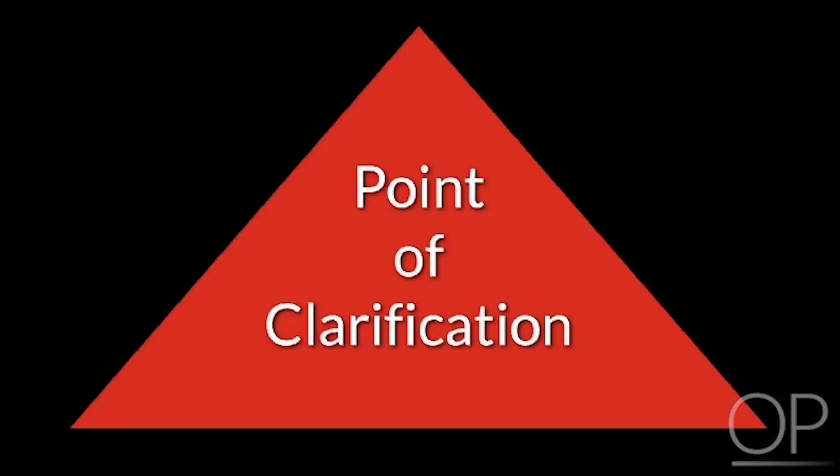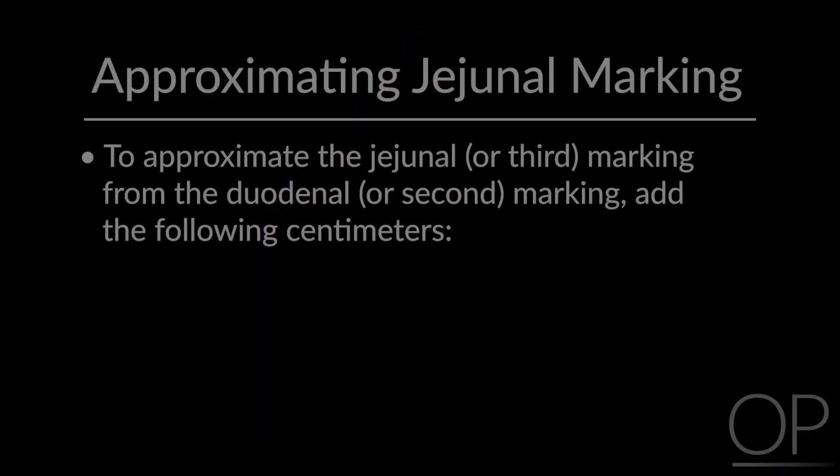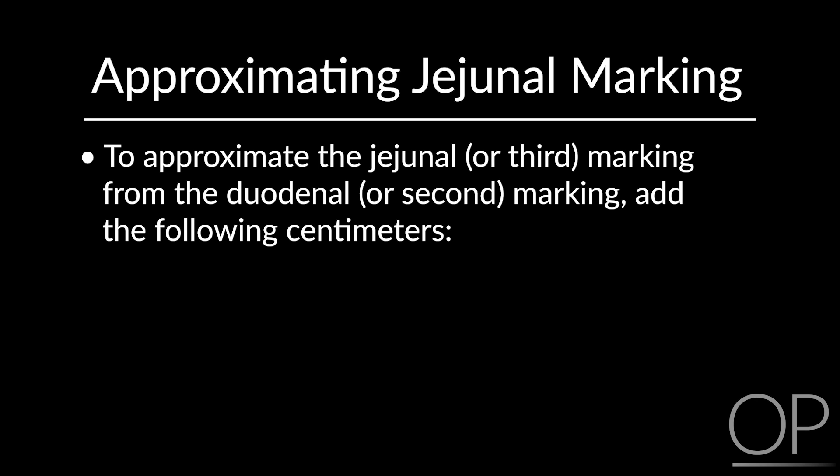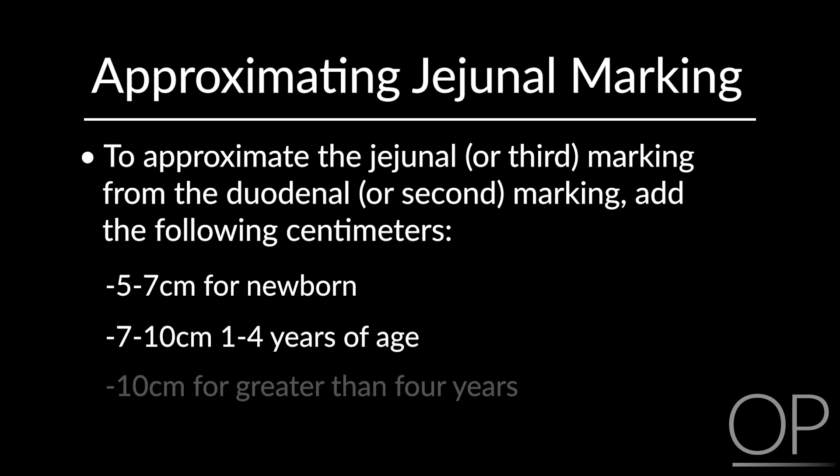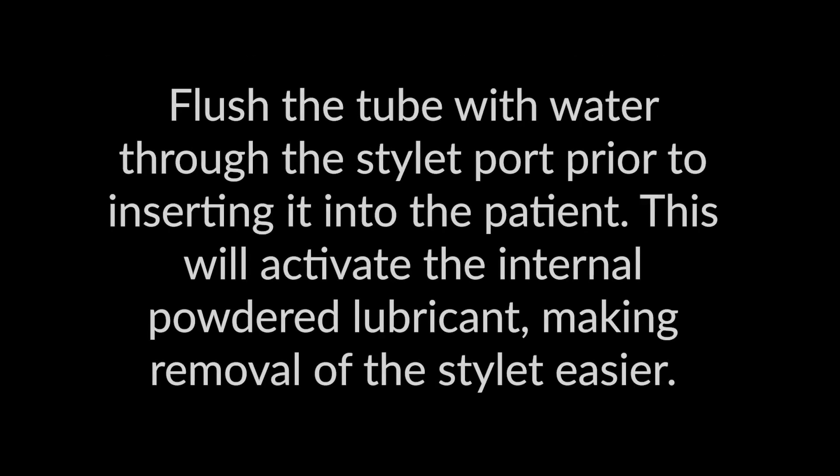Point of clarification: to approximate the jejunal or third marking from the duodenal or second marking, add the following centimeters based on patient size. Flush the tube with water through the stylet port prior to inserting it into the patient. This will activate the internal powder lubricant, making removal of the stylet easier.